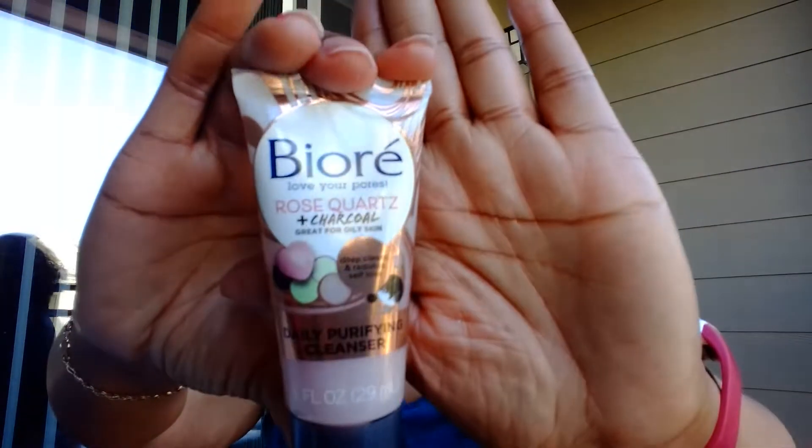Next we have the Biore Love Your Pores rose quartz and charcoal daily purifying cleanser, great for oily skin. It is eight o'clock in the morning — I have worked all night, which is why the hair looks like this. I did not intend on working all night, but that's what happens.